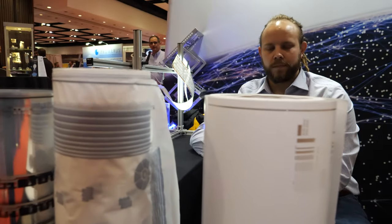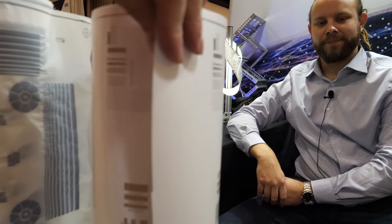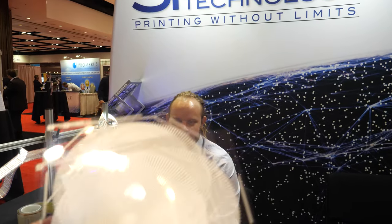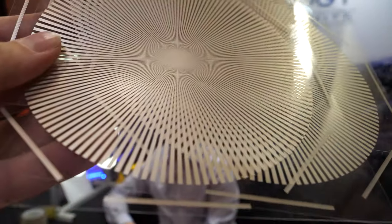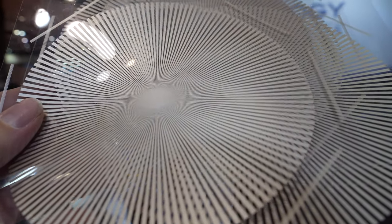You have some really cool roll-to-roll machines? Yes, we have multiple machines. And how about this? That is just an example of how fine we can print down without losing registration. If you look at just one of them, it shows how close the lines will get before they collapse in on each other. But most people just play with them like that.